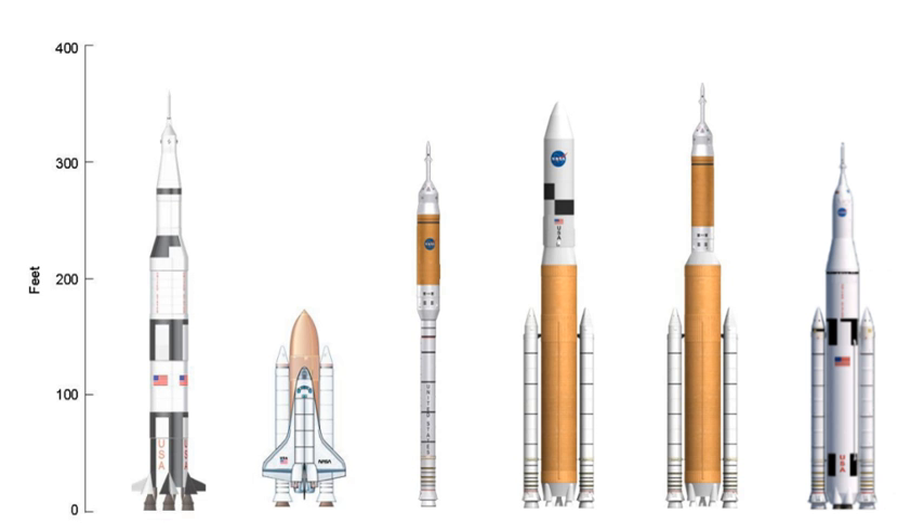The Ares I, to be used for crew launch, was to use as its first stage a solid rocket derived from the Space Shuttle Solid Rocket Booster. Whereas the Shuttle SRBs used four segments of solid propellant, the Ares I first stage would have used five. The shape of the central bore of each propellant segment was going to be modified to produce a faster burn. The Ares I would have been topped by a new second stage burning liquid oxygen and liquid hydrogen.